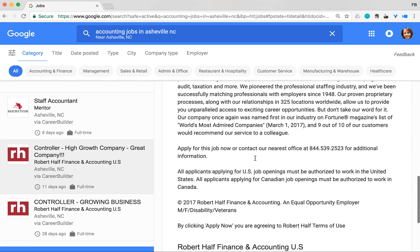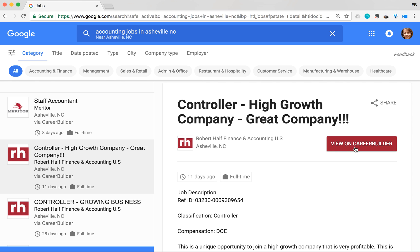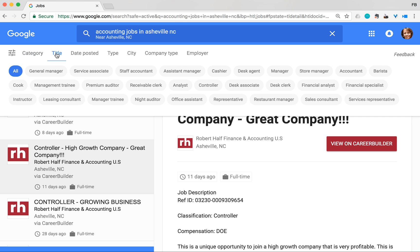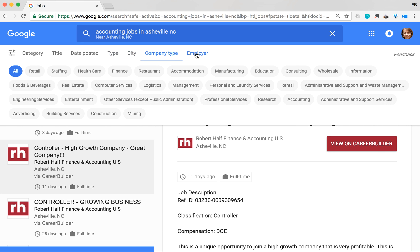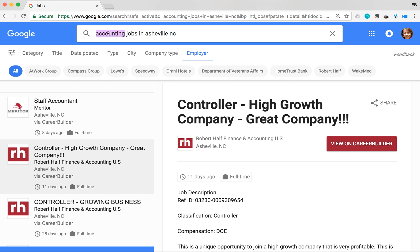You can read more details and scroll down. If you want to apply for a job, in most cases you go to wherever the source job is and apply there. You can also filter your jobs by category — business operations, real estate, sales and retail, admin — and also by title, date posted, type of job, and city.